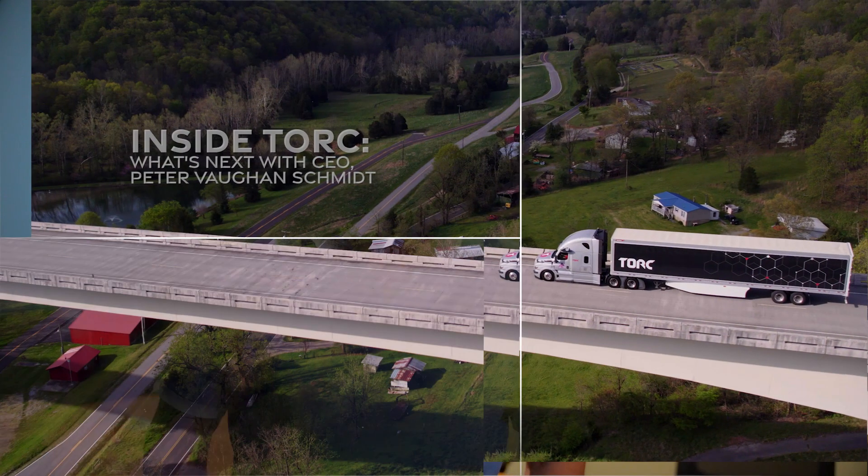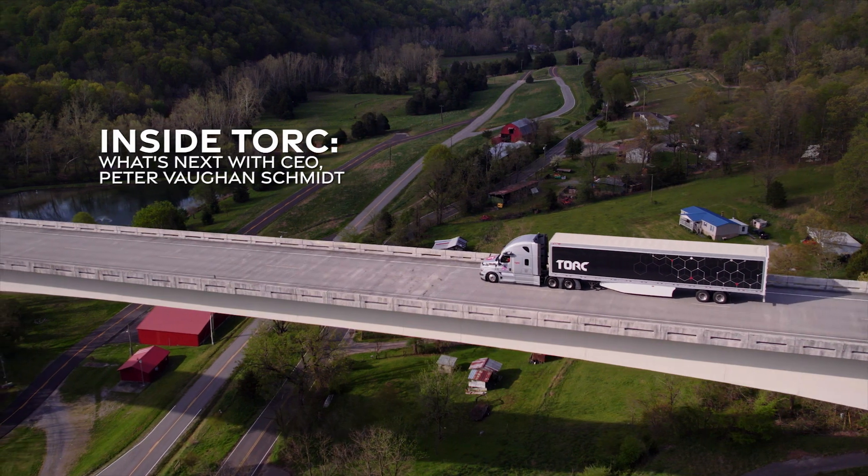We at TORC are developing autonomous hub-to-hub trucking. This is the most promising application and business case for autonomy in the field. The most challenging thing is when you work on such great technology as we are, to always remind yourself you're building it for a purpose — making customers better, delivering a product.